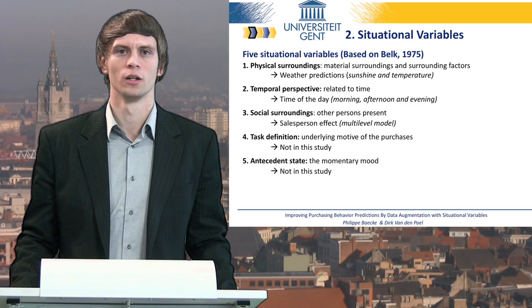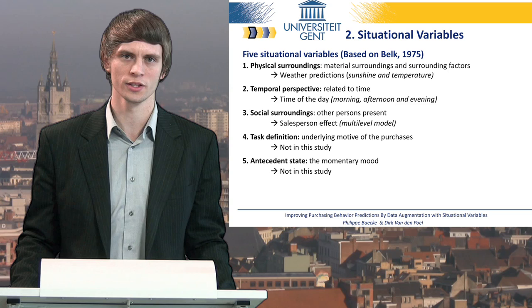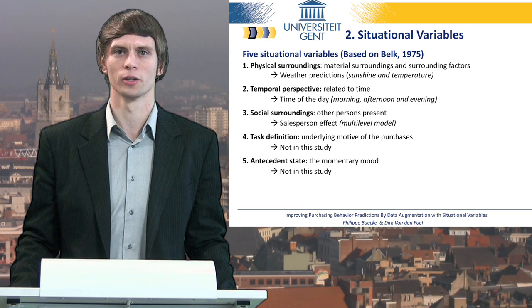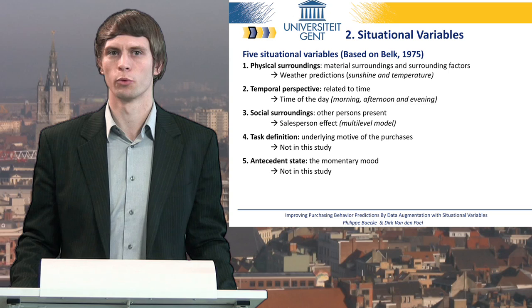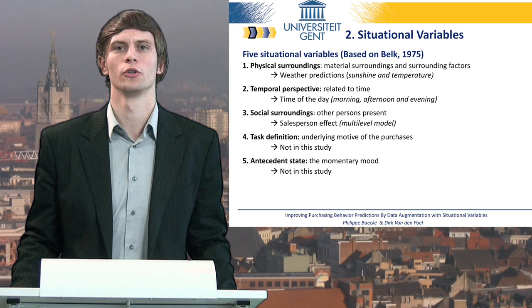The temporal perspective is obviously related to time, such as when our salesperson will visit each client. This variable is divided into three categories: morning, afternoon, or evening. For social surroundings, we think about other people who might be around during the purchase. In the home vending setting, the most important social variable is the interaction between the customer and the salesperson. Hence, we will try to capture this salesperson effect using a multilevel model.